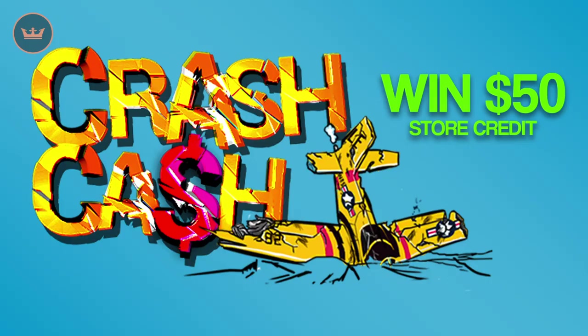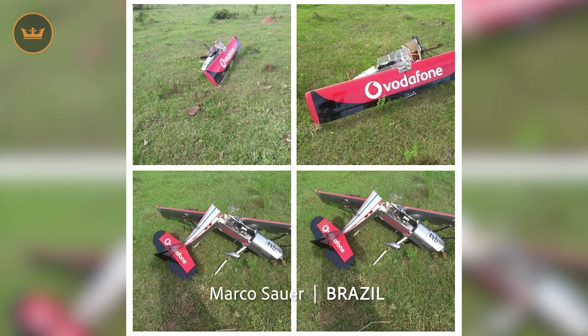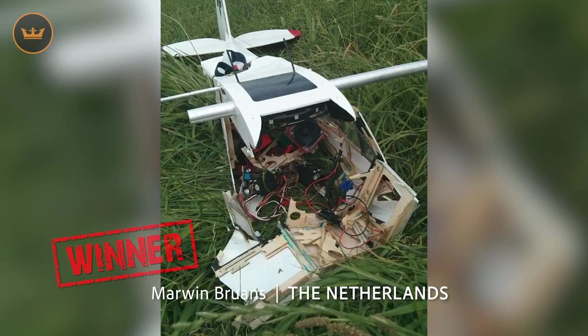We are currently running Crash Cash where all you have to do is send us a photo or video of something RC that you have crashed. This week's highlights were Jay from Canada who got a little too close to nature, Marco from Brazil whose Vodafone branded plane went down, David from Spain who said 'who put that wall there?' And our winner was Marwen from the Netherlands who commented that a stall turn was her last turn. Congratulations Marwen and $50 is on its way to you.